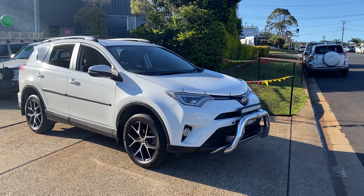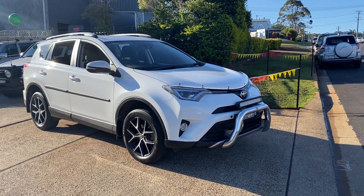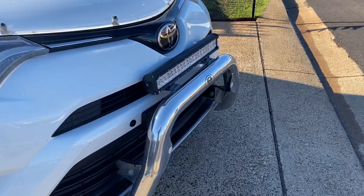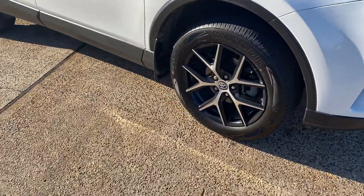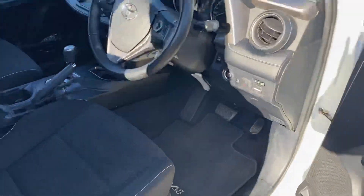Take a look at this little beauty that's just arrived — a 2017 Toyota RAV4 GXL automatic all-wheel drive. Hard to get and simply outstanding. It features an alloy nudge bar, LED light bar, driving lights, a great set of Bridgestone tires, and a nice set of alloy wheels by Toyota. A gorgeous car, alpine white in color.